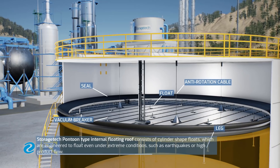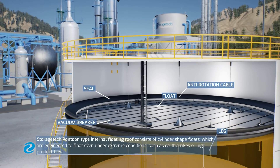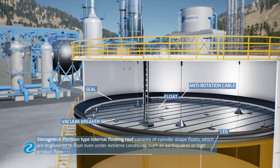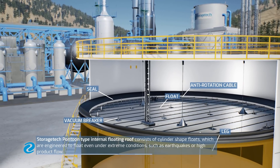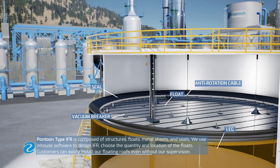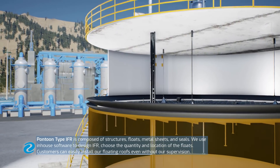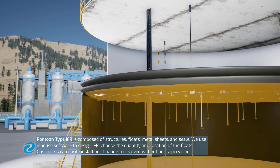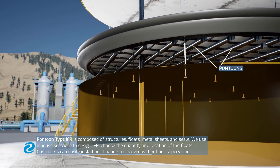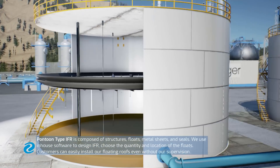Storage Tech pontoon-type internal floating roof consists of cylinder-shaped floats which are engineered to float even under extreme conditions such as earthquakes or high product flow. Pontoon-type IFR is composed of structures, floats, metal sheets and seals. We use in-house software to design the IFR and choose the quantity and location of the floats. Customers can easily install our floating roofs even without our supervision.